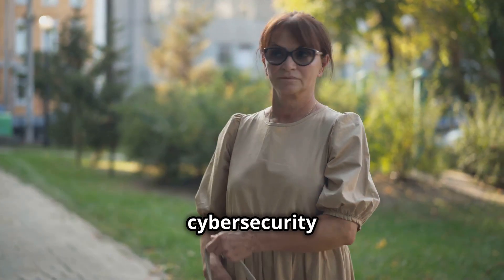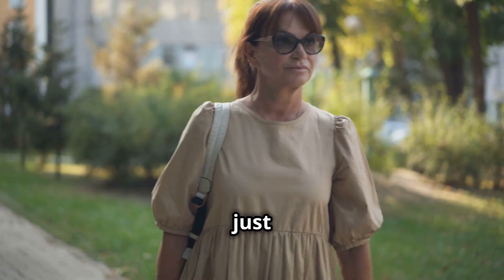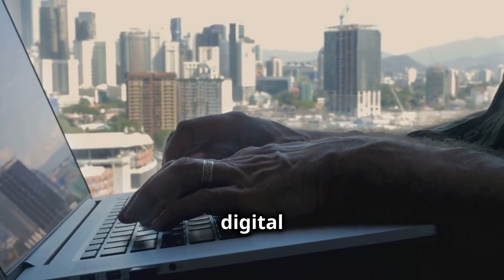So if you're passionate about cybersecurity and thrive under pressure, a career as a malware analyst might just be your calling. You're not just fighting malware — you're defending the digital world.